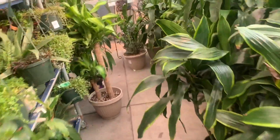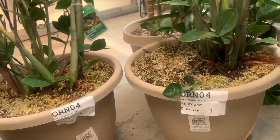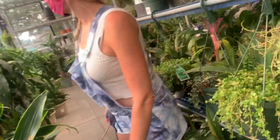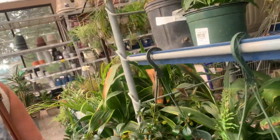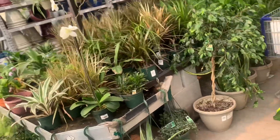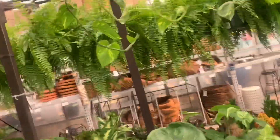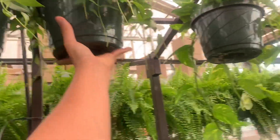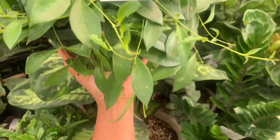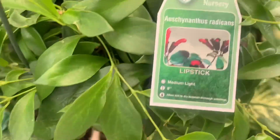Maybe we should hunt for 50 percent off here too — a bigger one. No, they don't have it here. This thing is huge! Oh, it's a lipstick plant — I really thought it was a hoya. Yeah, I almost jumped on top of it.